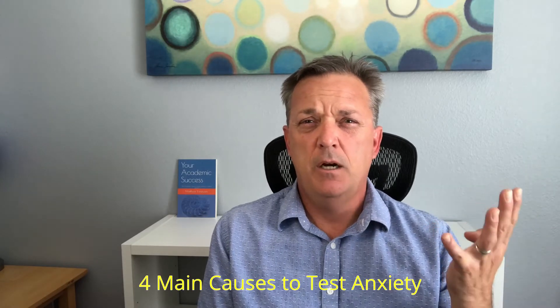I've coached hundreds of students effectively to help them overcome test anxiety, and what we found is that there are generally four main causes to test anxiety. So let's take a look at them and some effective solutions to address each cause.